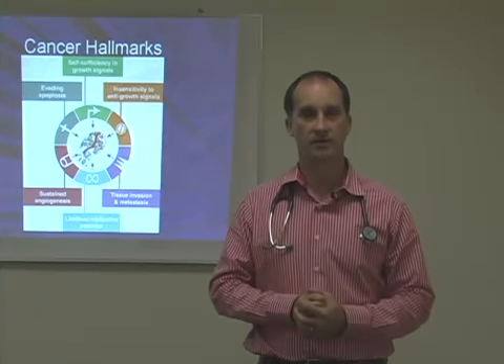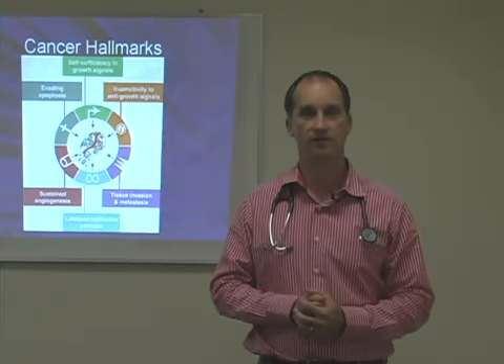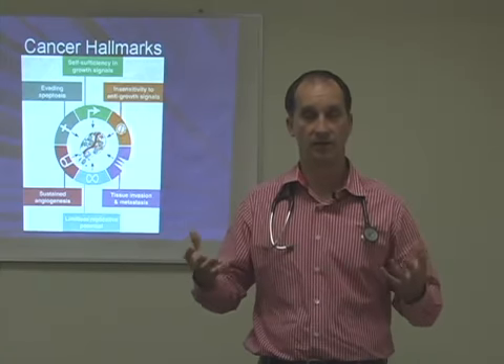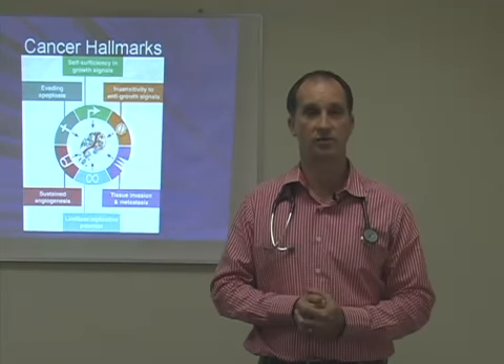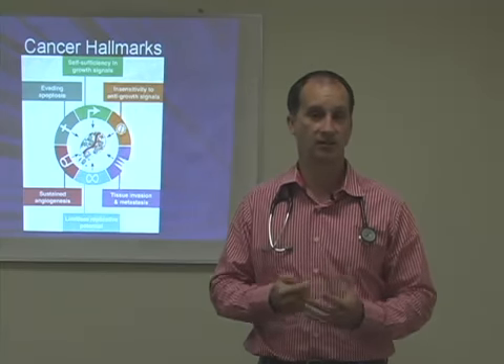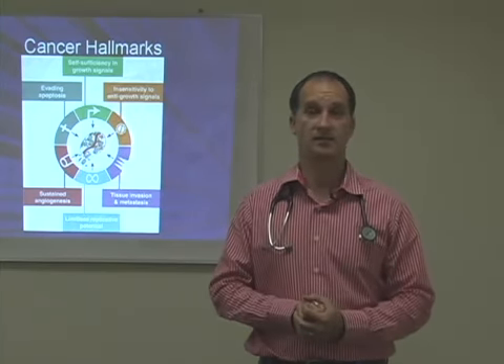I'm talking this morning about some of the laboratory testing that we offer our patients in stage 3 or stage 4 of cancer with metastatic disease, with a lab that we work in conjunction with in Greece called RGCC, which stands for Research in Genetics Cancer Cell Culture and Sensitivity Testing.